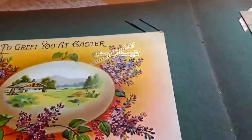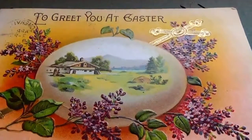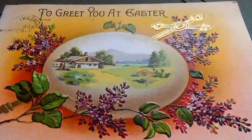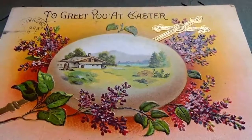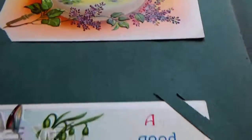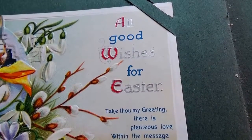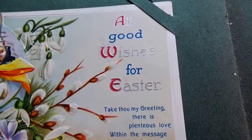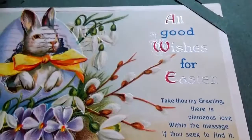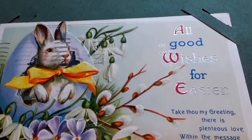I love this card, it's so beautiful. Wow, that's a beauty — what a lovely card. That's something to treasure — and someone did treasure it because here we are over a hundred years later and we still have it! A good wish for Easter: 'Take though my greetings, there is plenteous love within the message if you seek to find it.' Lots of love in this Easter card — and the bunny coming out of the egg, they're cute.